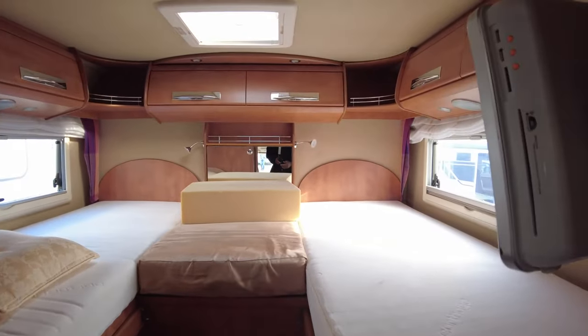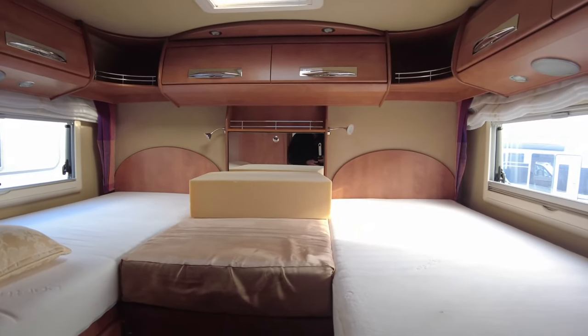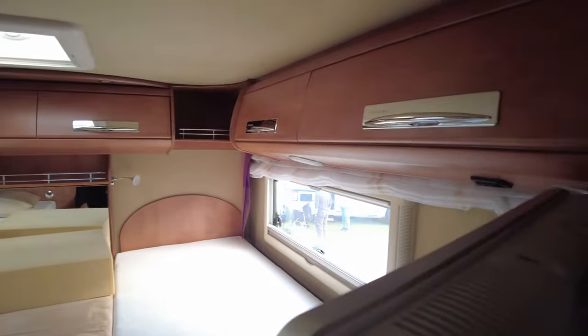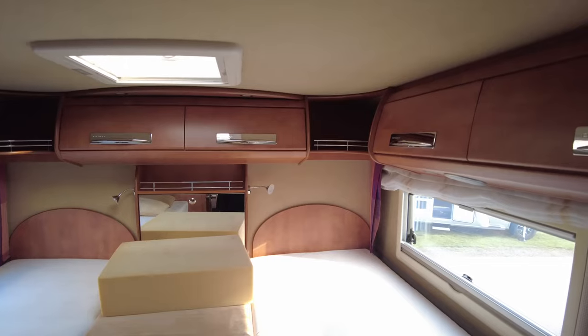Looking aft from there, you have an EB style layout — so you've got two single beds with an infill that makes it into a double. Down below you have a nice roomy cupboard on that side. On the other side you've got a long hanging rail above, going all the way down. Very nice Carthago layout. Above the bed you've got six cupboard units — two on each side, two at the back, and two little alcoves.